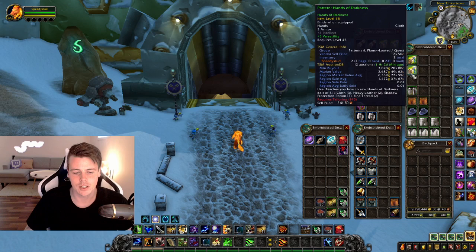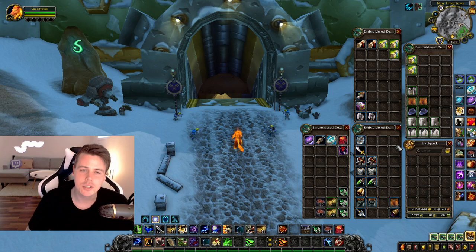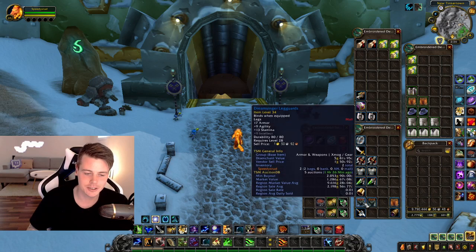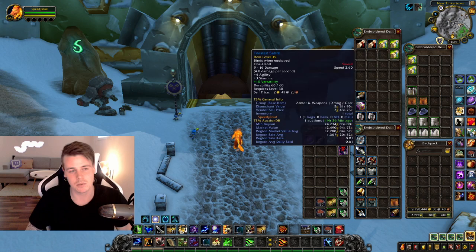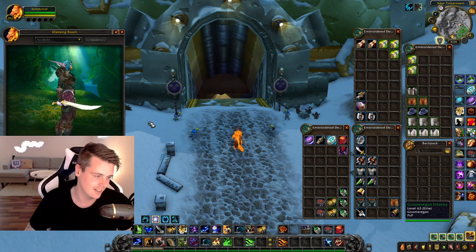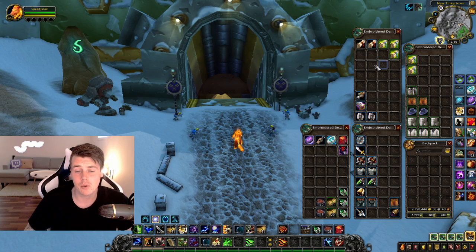When it comes to world drop blues — I was lucky with world drop blues — sadly the majority of them are going to be bad at this level range. There are very few blue items worth mentioning; the best one being the twisted saber, and it's not even that great, but it has the highest market value. The last bag here contains items specific to Nomer.